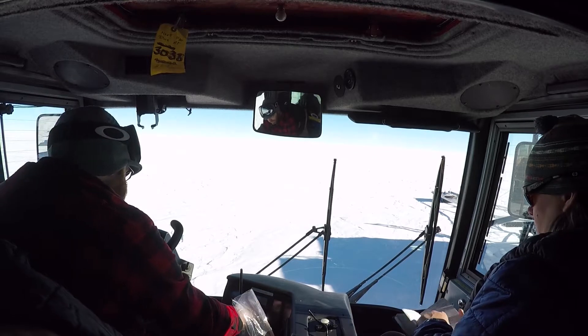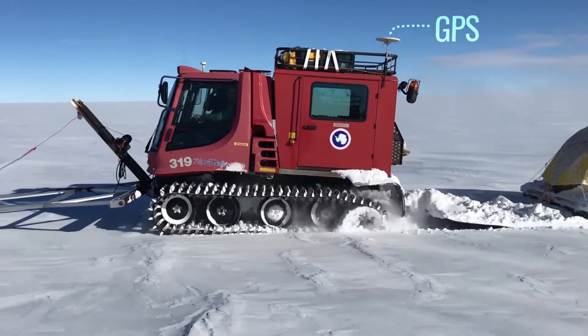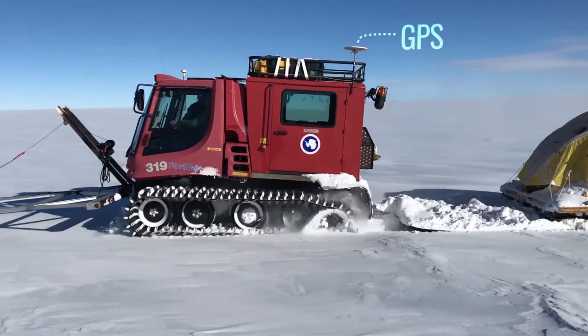The big measurement we were making was to measure the elevation of the ice sheet surface along our traverse, and we had two GPS units running — one on each vehicle — measuring that elevation.